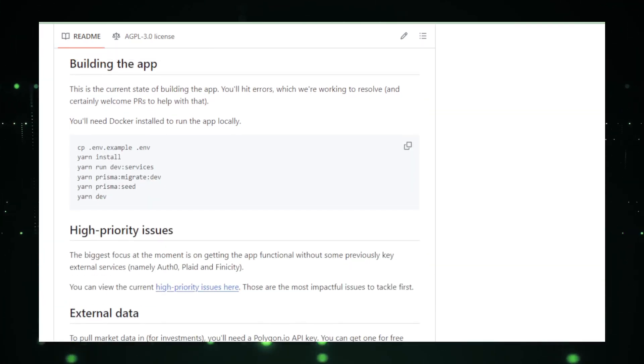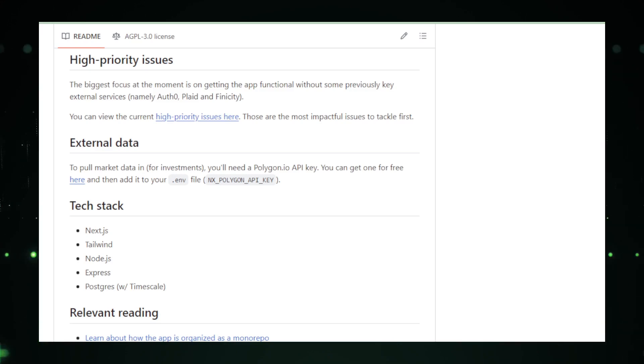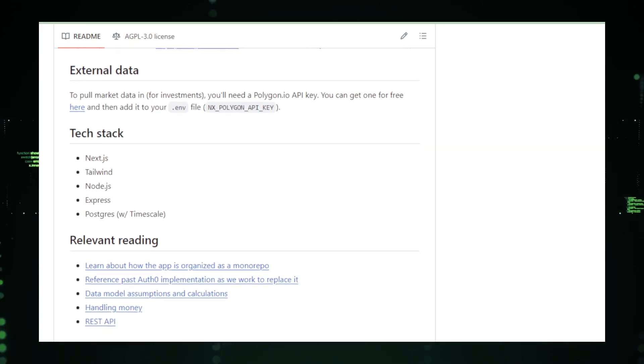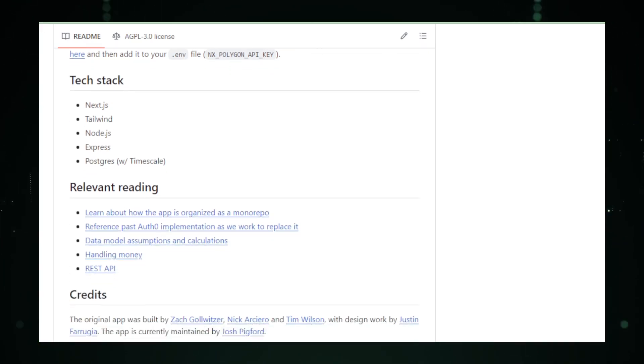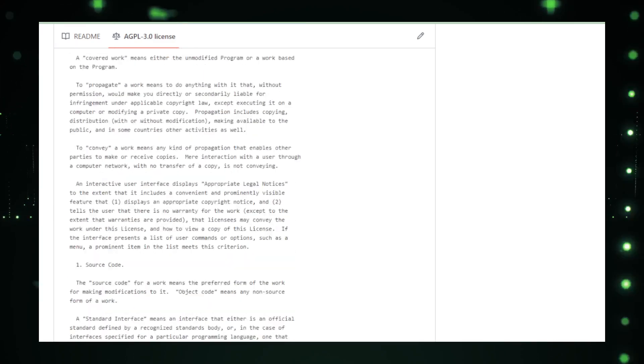Developers interested in exploring personal finance apps should weigh these factors before diving in. For those ready to embark on a challenging yet rewarding journey, revitalizing Maybe could be an exciting project. Explore, innovate, and perhaps transform this dormant code into a vibrant personal finance tool.